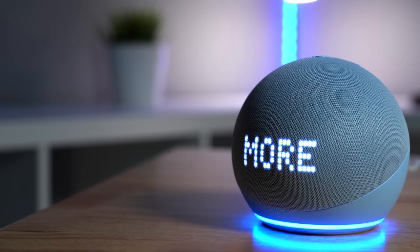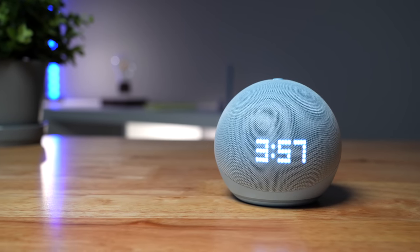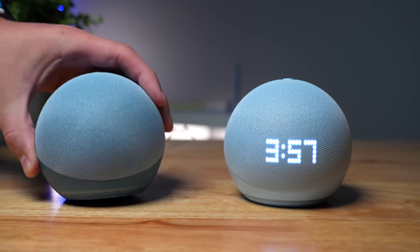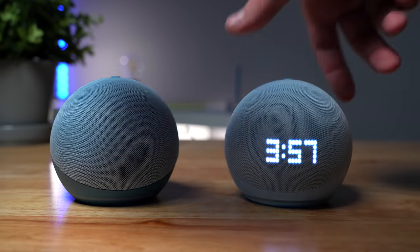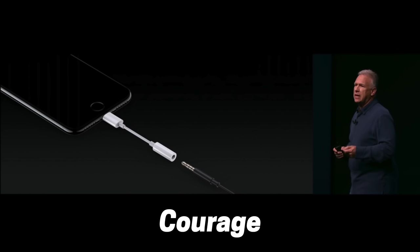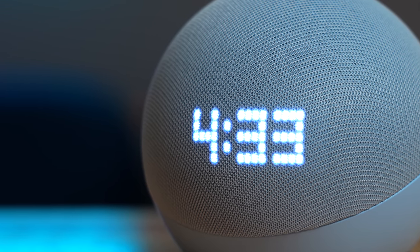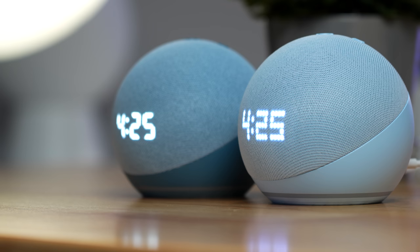Here we have the new Echo Dot 5th gen, and if you're like, hey, that looks exactly like the previous 4th gen — well, you're right, because from the front they're almost the exact same. On the back there's one big difference: there's no 3.5 millimeter audio jack out. I guess even Echo devices cannot escape Apple's courage to remove the jack. This is the Echo Dot 5 with clock, and it's slightly different with a high density LED dot display.